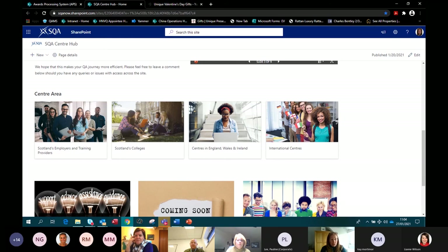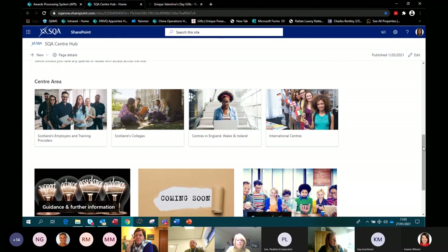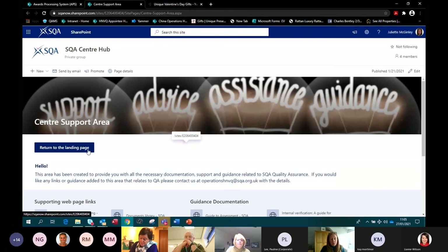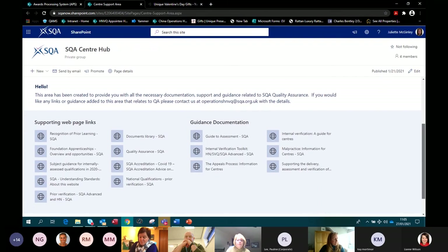The only centres we don't allow access to this are our Chinese centres — they have their own hub which has been in play for the last four or five years. We've also got an area for guidance, because we're aware that sometimes working through SQA's website can be tricky. We've linked what we think are the important documents relating to quality assurance — there are quick links to supporting web page links and guidance documentation. This should be a quick one-stop shop for you to find what you're looking for.